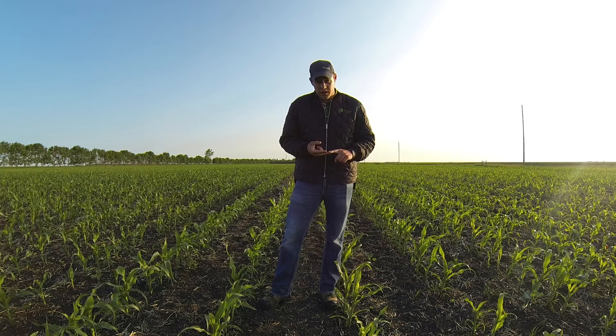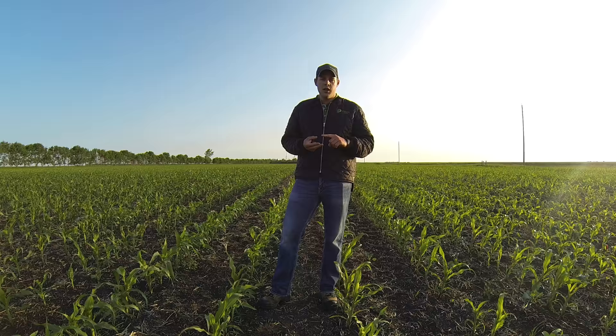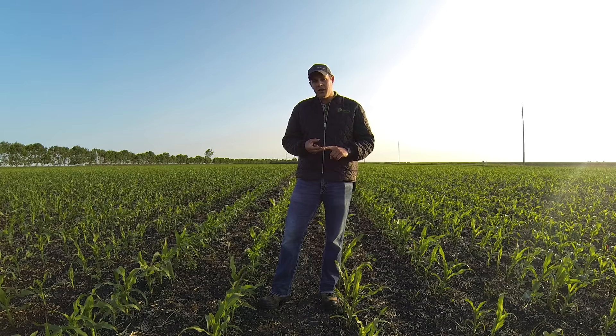The second trial we have going on is the Pride Seeds New Experimental Trial. That involves 14 different varieties, 4 rows wide and 400 feet long. Within this trial we have existing varieties that are out in the marketplace and varieties that are potentially being brought to the marketplace.